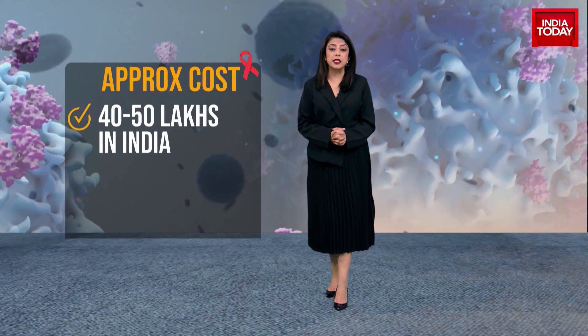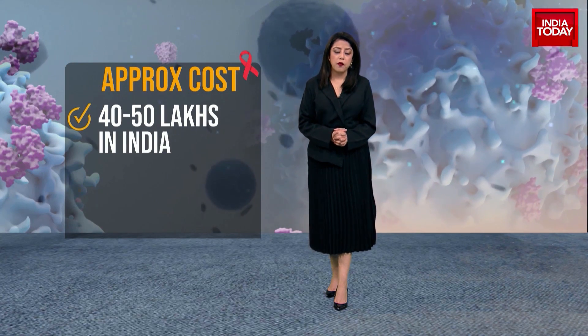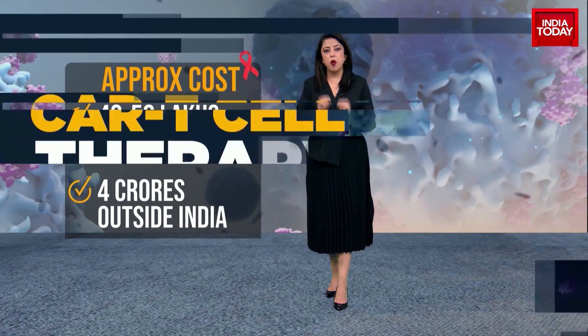Made in India, the cost of it is down to 40 lakh rupees, from what it costs abroad — 4 crore rupees.